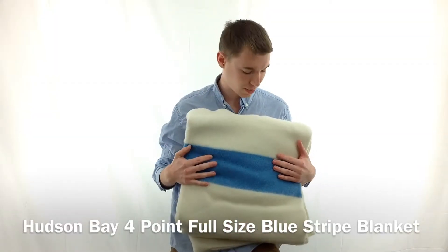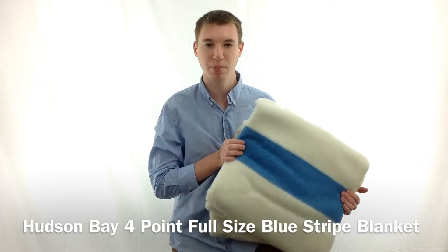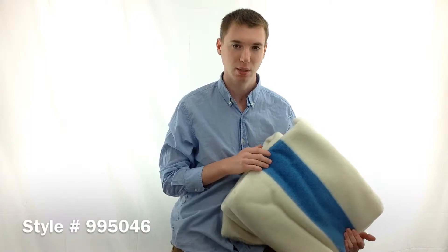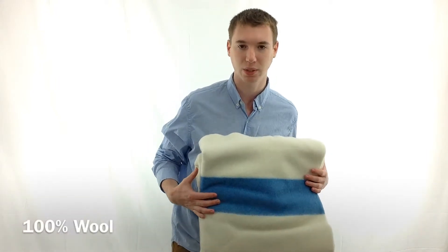Hey guys, it's Noah from Hanks and I'm here with the Hudson Bay 4 point full size blue strike blanket, style number 995046. This blanket is 72 by 90 inches and it is an authentic Hudson Bay blanket made 100% out of wool.